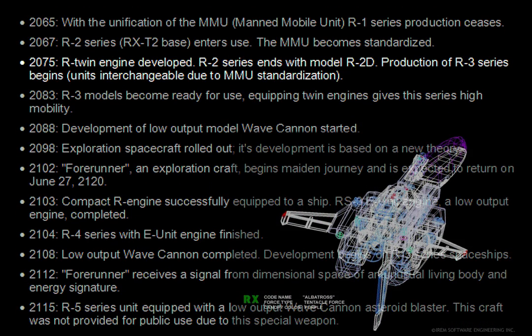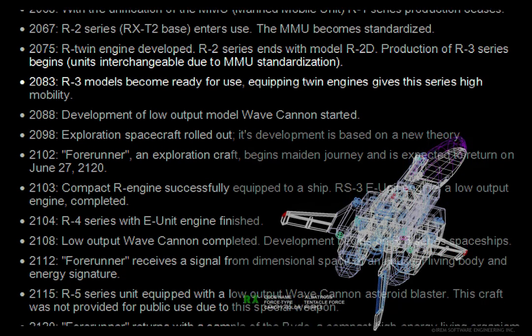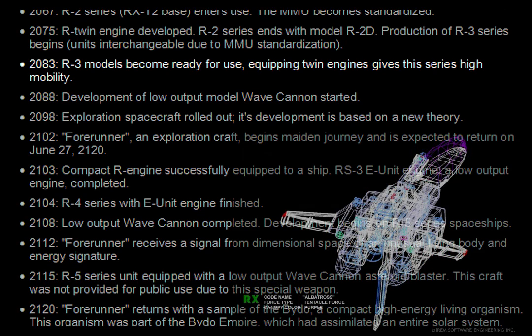2075. R twin engine developed. R2 series ends with model R2D. Production of R3 series begins. Units are interchangeable due to MMU standardization. 2083. R3 models become ready for use. Equipping twin engines gives this series high mobility.